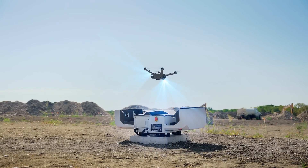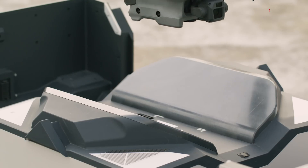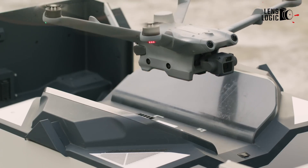With its impressive capabilities, the DJI Dock 2 is more than just a drone in a box. Let us know your opinion in the comment section below, and thanks for watching.